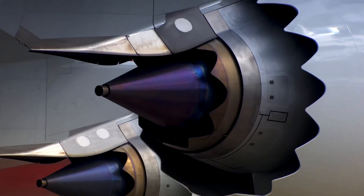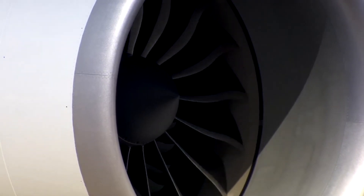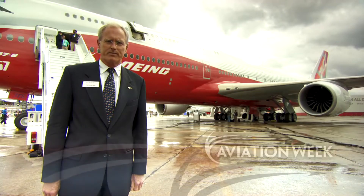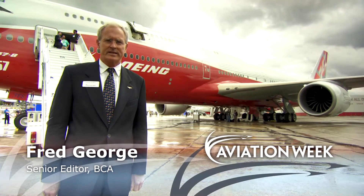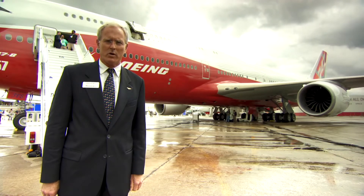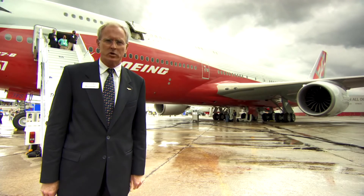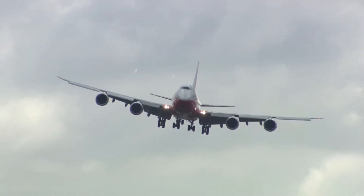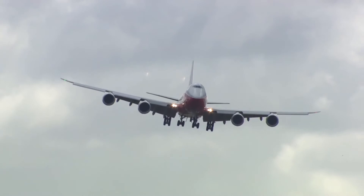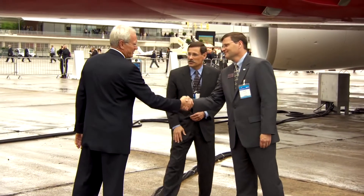The Boeing 747-8, the largest airliner the company has yet built, is making its Paris Airshow debut. The newest Boeing four-engine aircraft is the fastest airliner in the sky, and the newest version can carry 51 more passengers or 23 tons more freight than the previous version and do it by burning the same amount of fuel. Today, Captain Steve Taylor and lead test pilot Mark Feuerstein, two of the pilots who flew the 747-8 from Seattle to Paris, are going to walk us around it and tell us what makes it so fuel-efficient and technologically advanced.